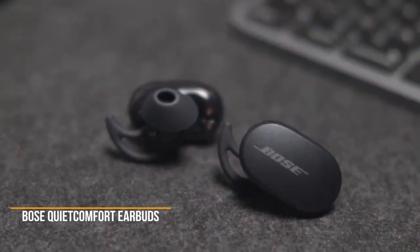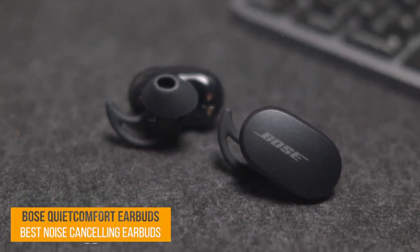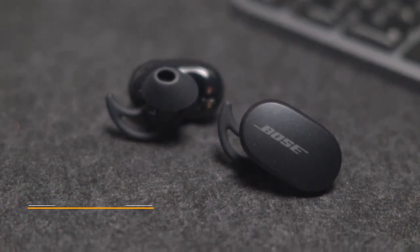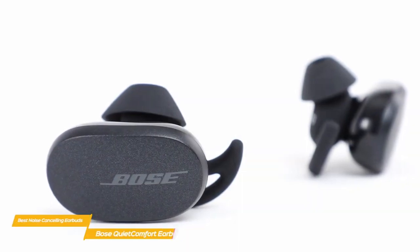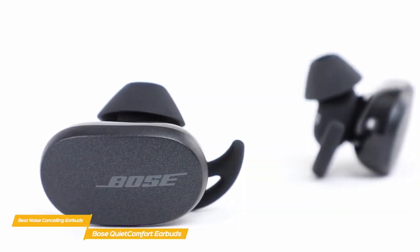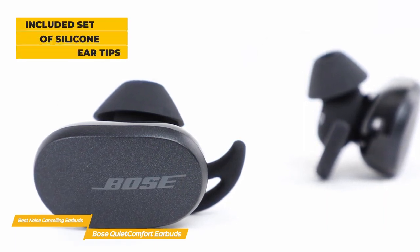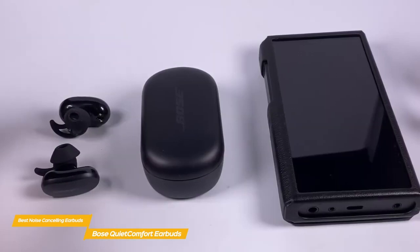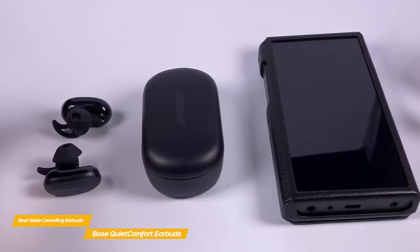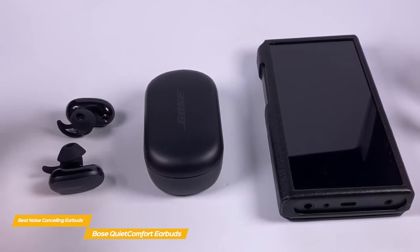First up, the Bose QuietComfort Earbuds. Bose's QuietComfort Earbuds deliver good comfort, great sound quality, and top-notch noise cancellation, outperforming many other wireless earbuds on the market. While they're not the smallest earbuds you can get, they offer a secure, comfortable fit thanks to the included set of silicone ear tips and fins. The tips have a conical design that flares outward, making it unnecessary to penetrate your ear canal just to get a good fit and achieve passive noise cancellation.